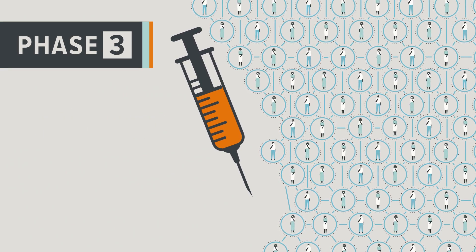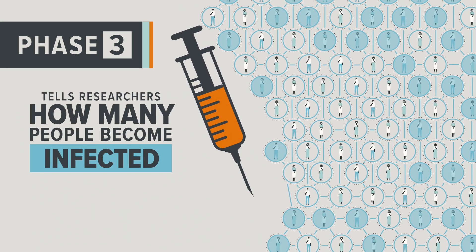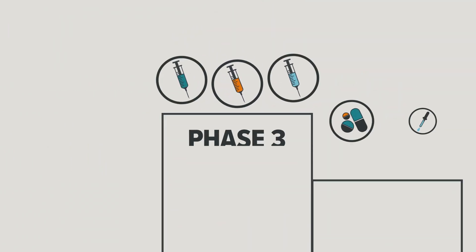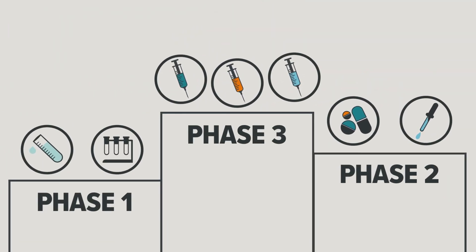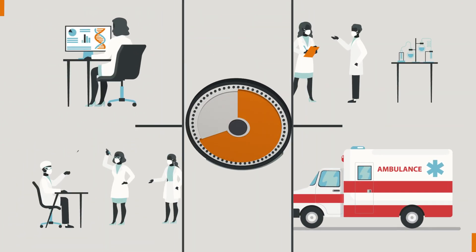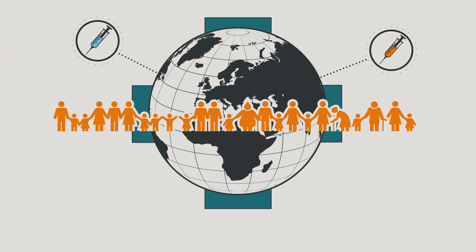This important phase tells researchers how many people become infected compared to those who receive the placebo. Right now, just a few of the dozens of experimental COVID-19 vaccines in the race have made it to phase three. The finish line is getting closer, but in this race, there has to be more than one winner to protect the world and save lives.